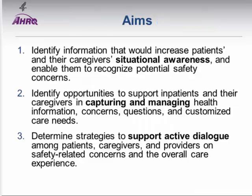Our work looks at three key aims. One is increasing the situational awareness of patients, so they can recognize potential safety problems. The second is helping them capture and manage health information to notice when an error could happen. The third aim is supporting an active dialogue among patients, caregivers, and healthcare providers to communicate potential errors from the patient's perspective, efficiently and effectively so that healthcare providers can understand and act on patient concerns.